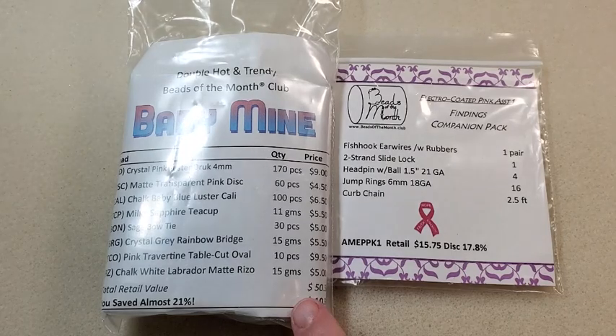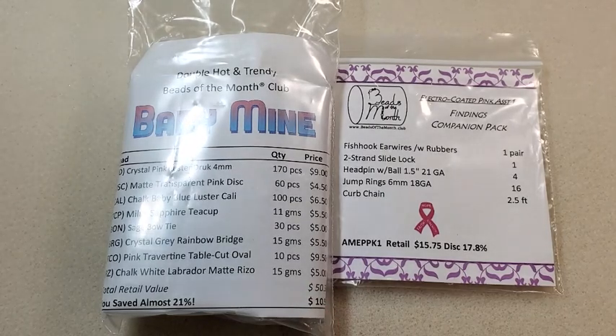This month I've got the Hot and Trendy Beads of the Month Club. They also have the Two-Hole Beads of the Month Club, Fire Polished Beads of the Month Club, the Gemstone Beads of the Month Club, the Miyuki 11-0 Delica Beads of the Month Club, and the Miyuki 11-0 Seed Beads of the Month Club. That way you can choose whichever club or clubs best suit the type of beading you like to do or the type of beads you prefer working with.